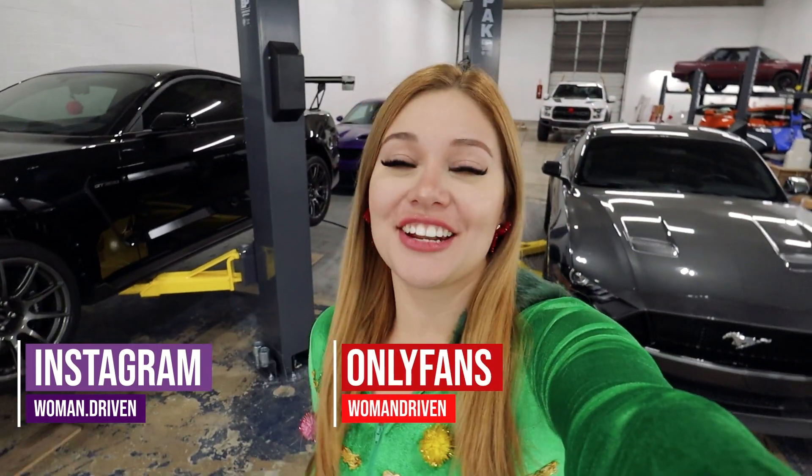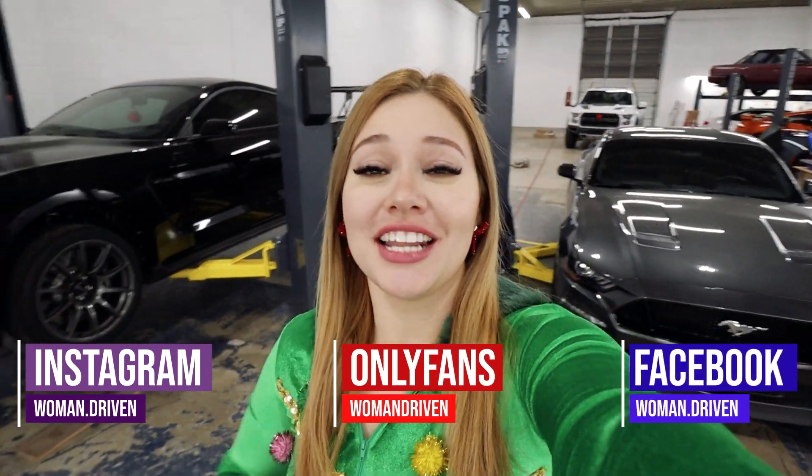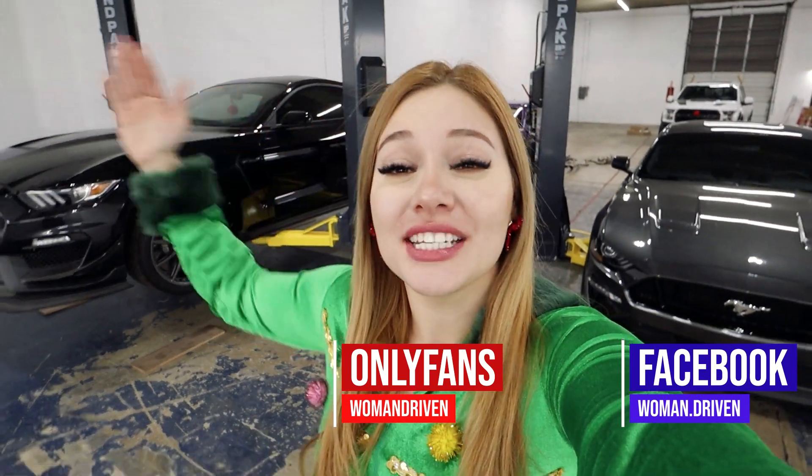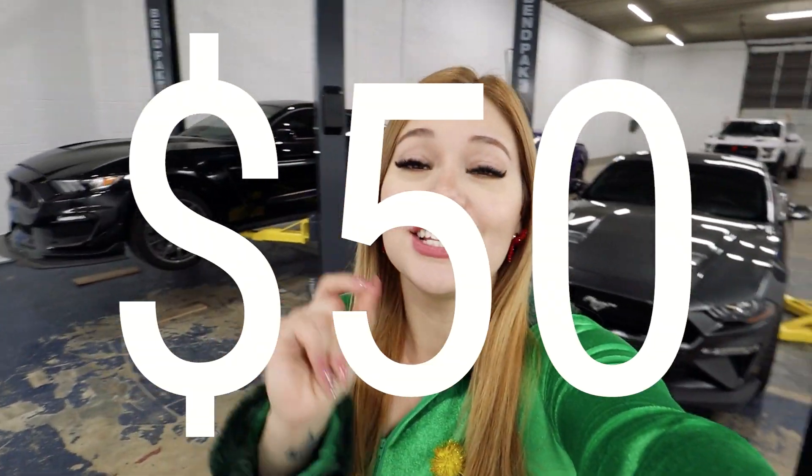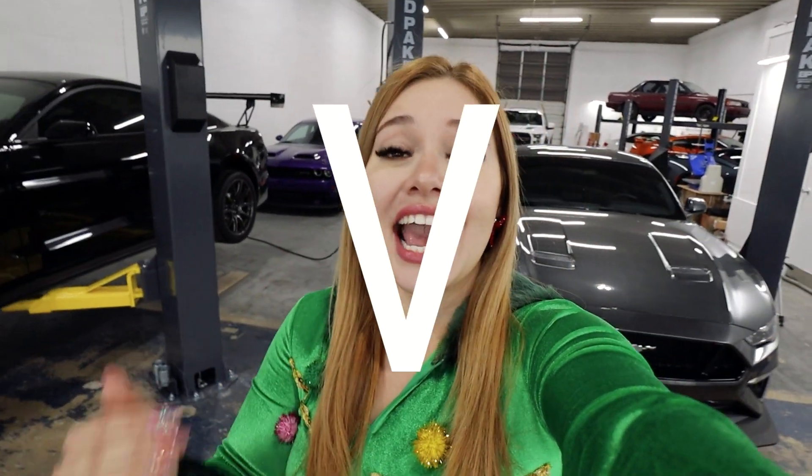Hi everyone, happy holidays and welcome back to my channel. I have two special announcements today. The first one is that there is a Christmas Eve giveaway — there will be a total of five winners, each winning a $50 Amazon gift card. To enter, all you have to do is like this video and comment 'driven fast' (DRVN FAST) in the comments down below, and consider subscribing.